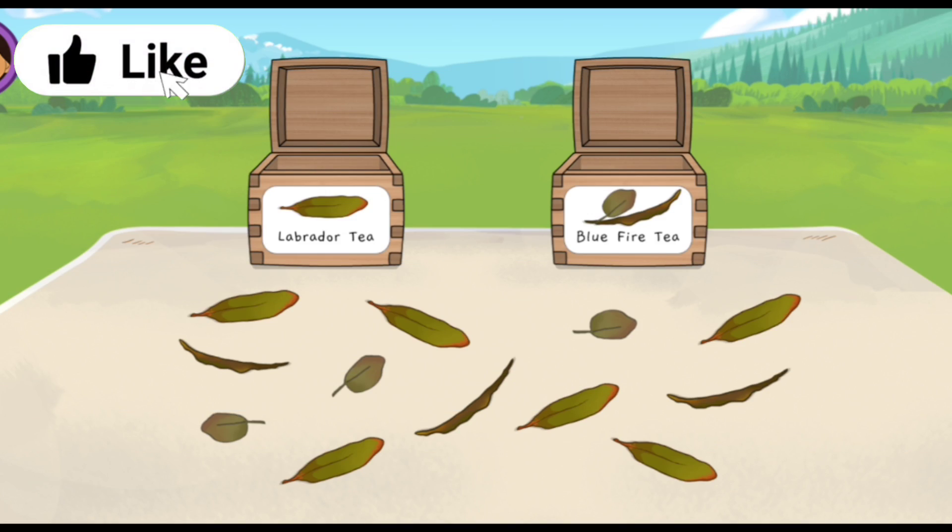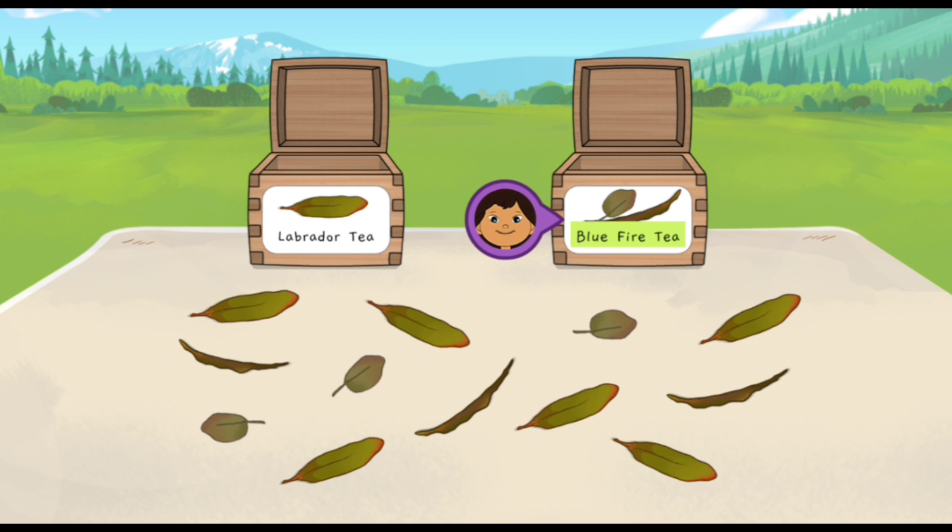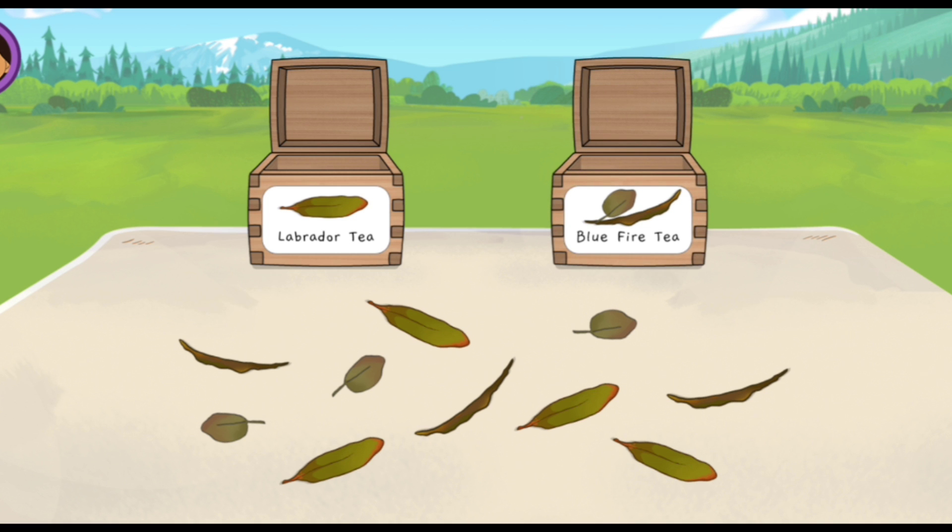We're selling tea at the Big Gathering, so we need to sort the leaves into the right boxes. The labels show which tea leaves go in each box — Labrador tea and Blue fire tea. Tap a leaf to pick it up, then tap the box with a matching label. Labrador tea is called le-dee in the Gwich'in language.